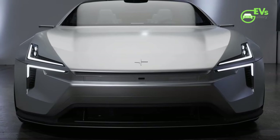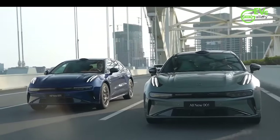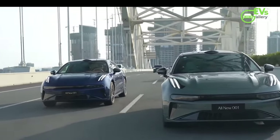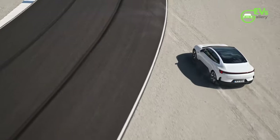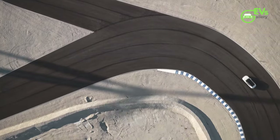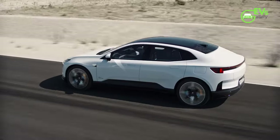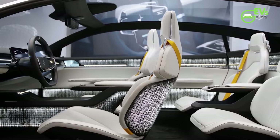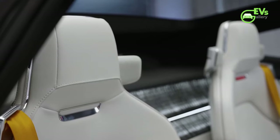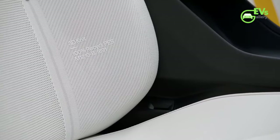The Polestar 4 feels more than just a rebranded Zeeker or Geely, although it does remind Williams of the pre-facelift drive of the Zeeker 001 he experienced in New York. All the units available for testing were top-of-the-line dual-motor models with the performance pack. The Polestar 4 is an agile car that corners relatively flat, showcasing the SEA platform's prowess. There's plenty of grip, and from the driver's seat, it feels more like a low-slung sports car than a crossover.